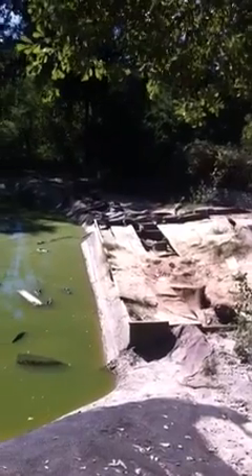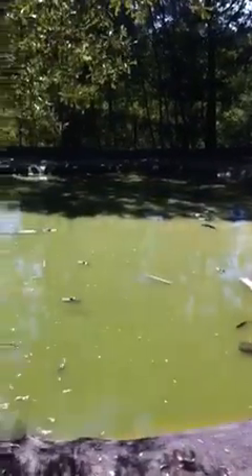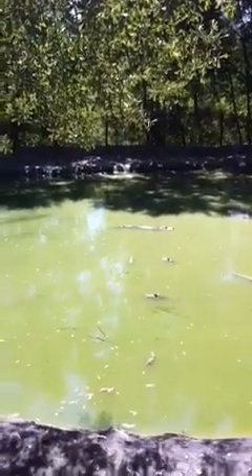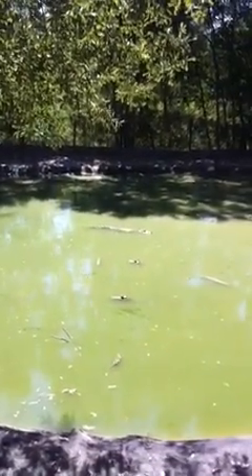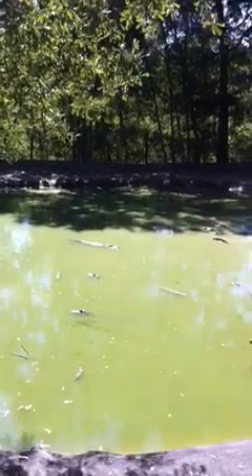The gators will stay their first winter indoors so we don't have to worry about them freezing over the winter. Then we've got ponds for one to two year olds, two to three, three to four, and this one here is five to seven. These guys are up for harvest this year — all these gators are seven years old.